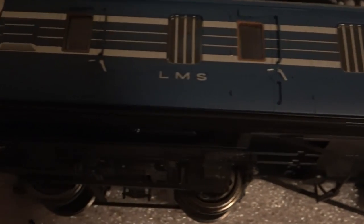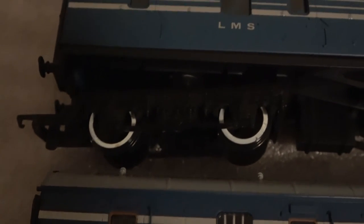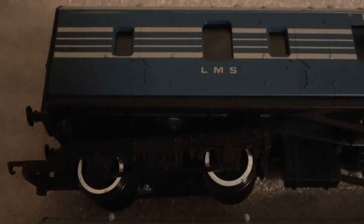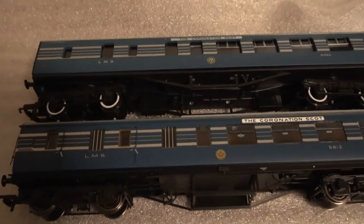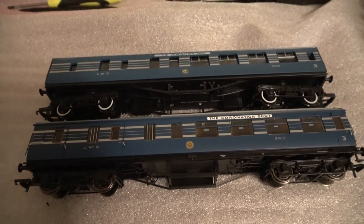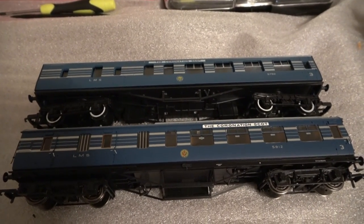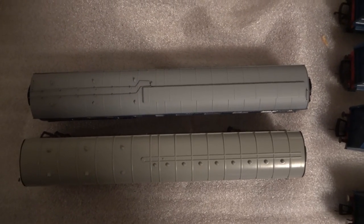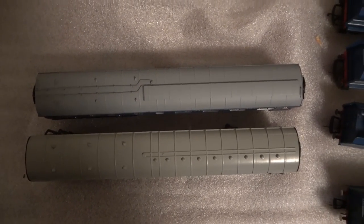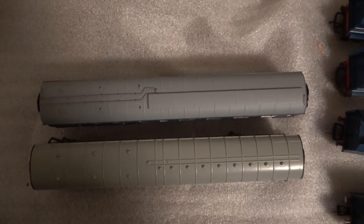The other thing is that the new coaches have sprung buffers, which obviously we don't have on the older version. It's very difficult to compare these — we're just not in the same ballpark. To show the roof detail, it's obvious that there's a major difference, the top one being the newer version.